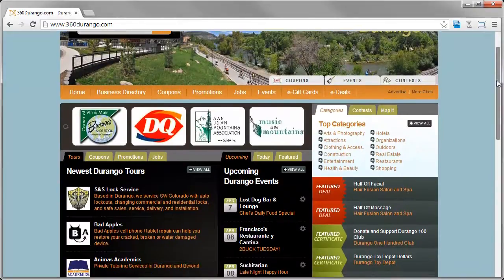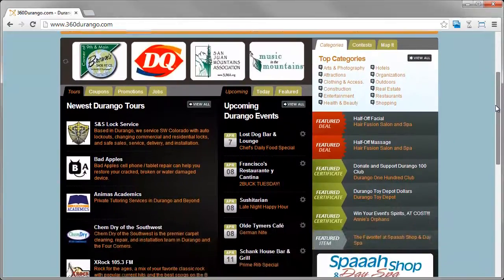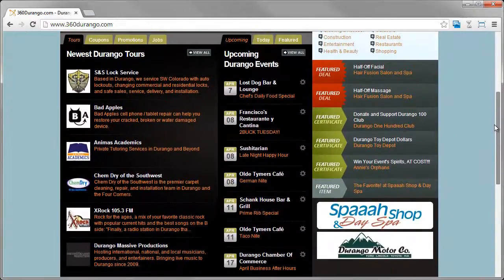With internet and mobile marketing projected to grow in the next decade, now is a great time to start building your directory or member site.